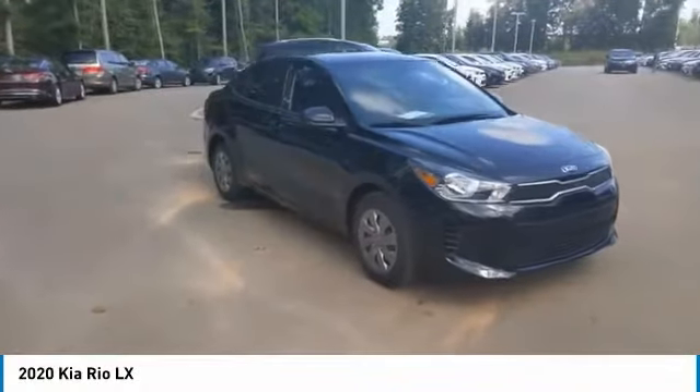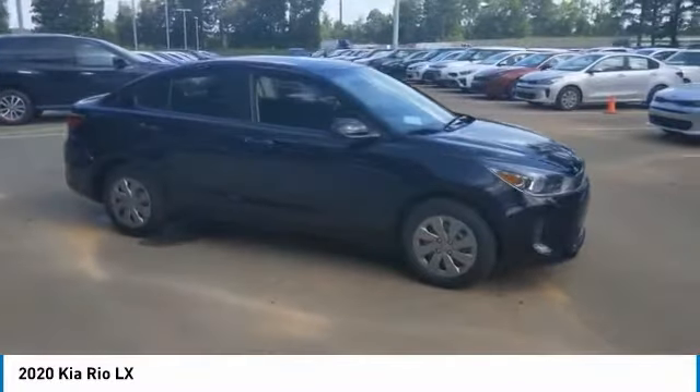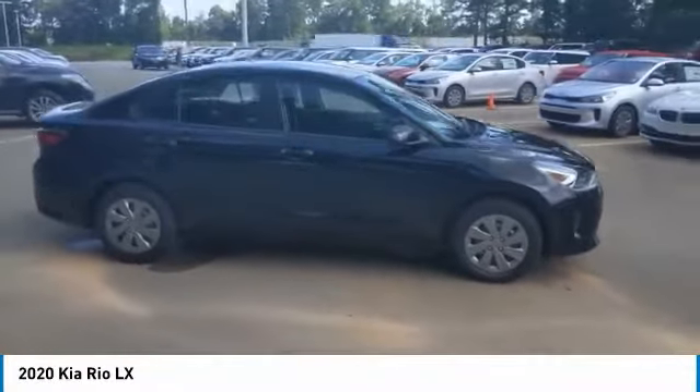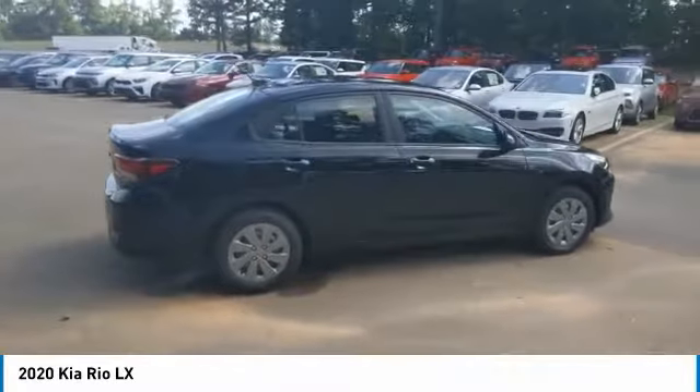Take a ride in the 2020 Rio. The Rio delivers sprightly performance, great fuel economy, and agile handling, all in a stylish package. Here are some of this vehicle's great options.